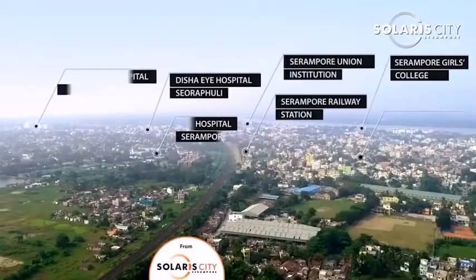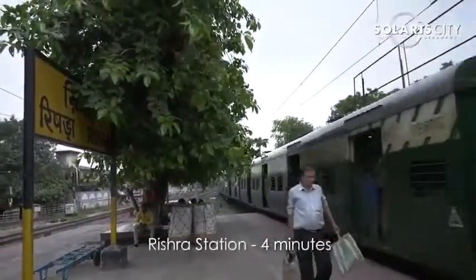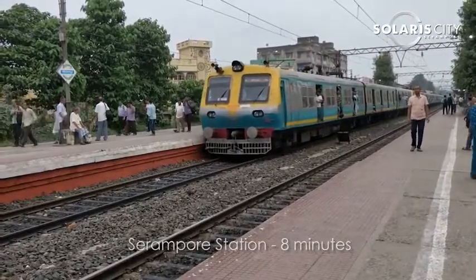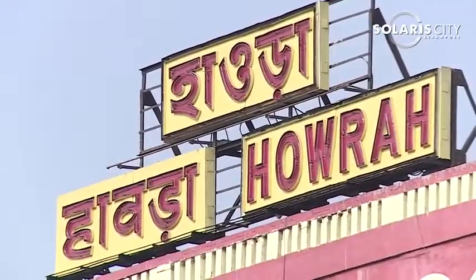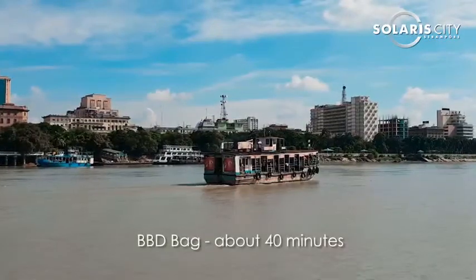Solaris City, Sirampur is conveniently located between two railway stations — Sirampur and Rishra — which are just about 4 and 8 minutes away. Both stations are connected through constructed road. The Howrah station is about 25 minutes by train, through which one may reach BBD Bag in just about 40 minutes. The GT road is also within 350 meters from Solaris City, Sirampur project.